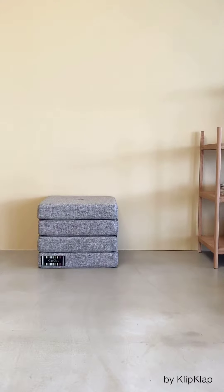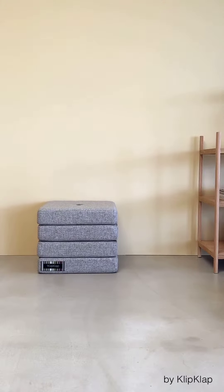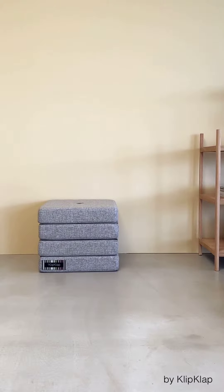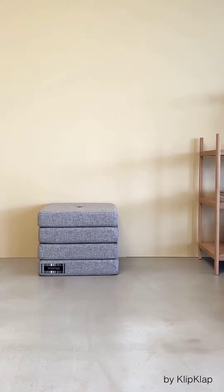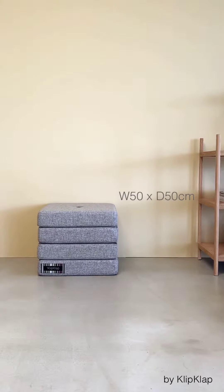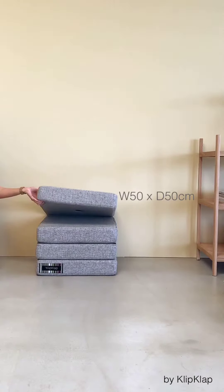The KK 4-Fold is one of the most versatile pieces of furniture in our collection. It is called the KK 4-Fold because of its 4 foldable layers. Folded, it measures 50 x 50 cm. Each layer has a height of 10 cm, which gives a total height of 40 cm.